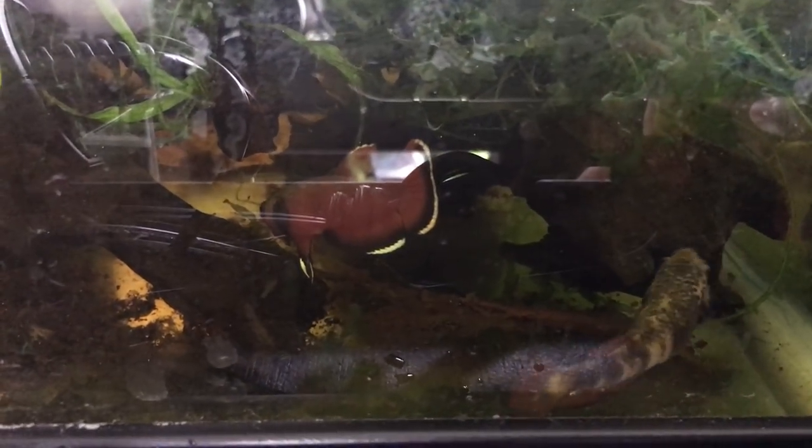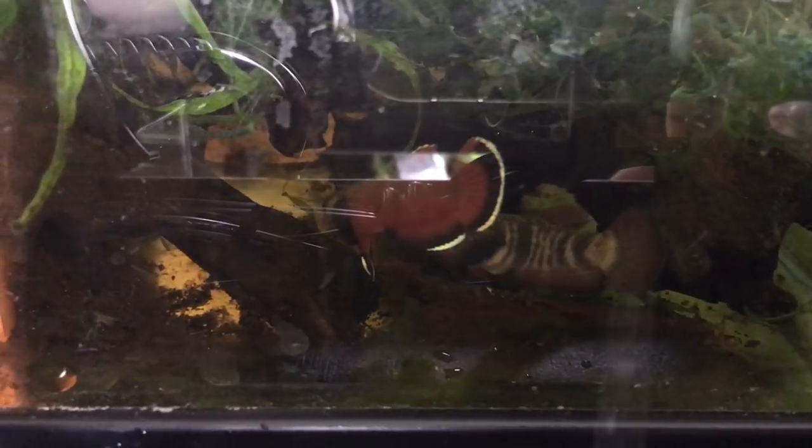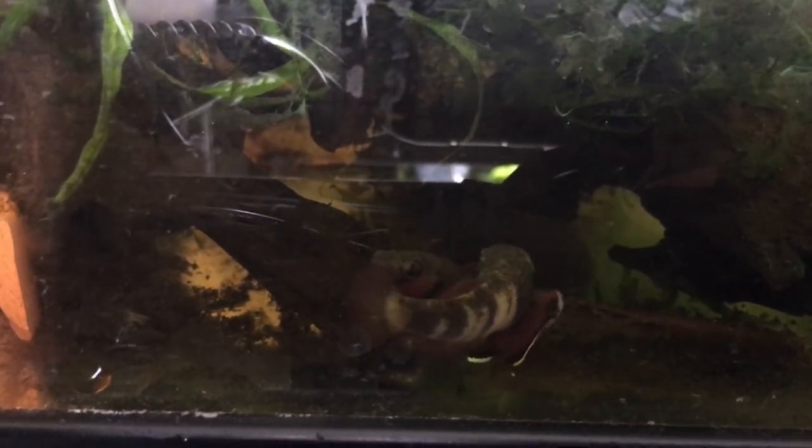These are Betachenoides. I just got this pair from Mac last week. Thank you so much, Mac. Looking forward to sending babies to you once you get settled in.